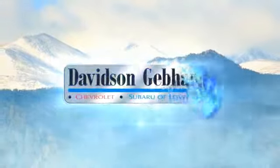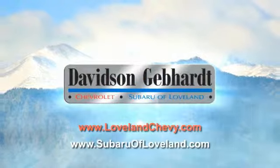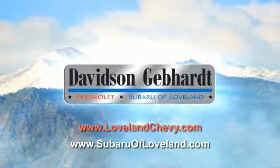Davidson Gebhardt Chevrolet and Subaru of Loveland are conveniently located right on I-25 and exit 259 in Loveland. We'll see you next week.